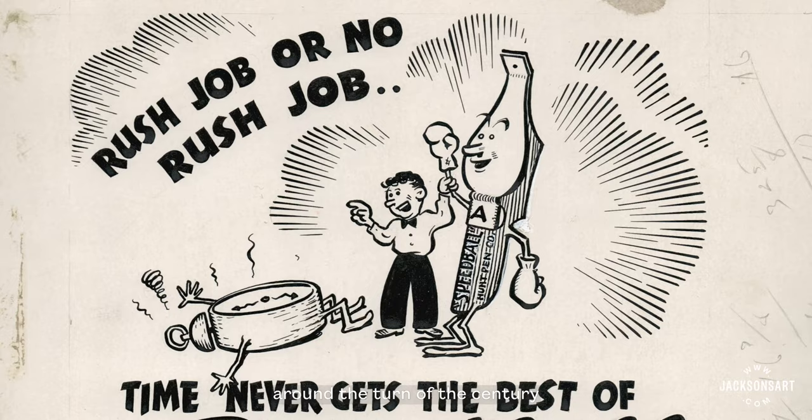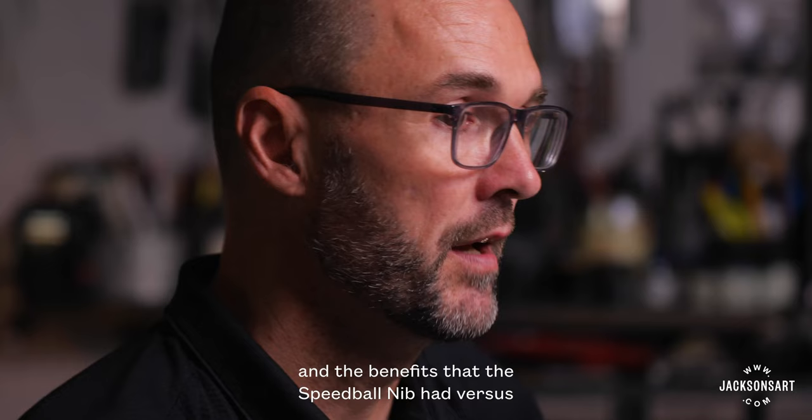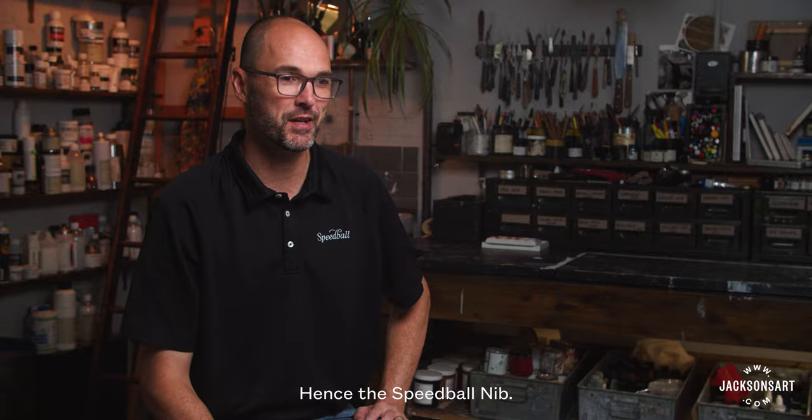The name Speedball came from the original Speedball nib, which was developed around the turn of the century by Ross F. George and William Gordon. The benefit that the Speedball nib had versus traditional tools of the day was that it cut working time in half for users, hence the Speedball nib.